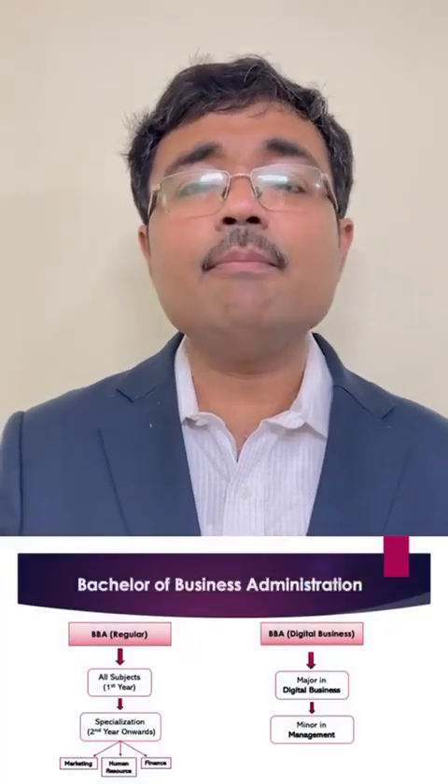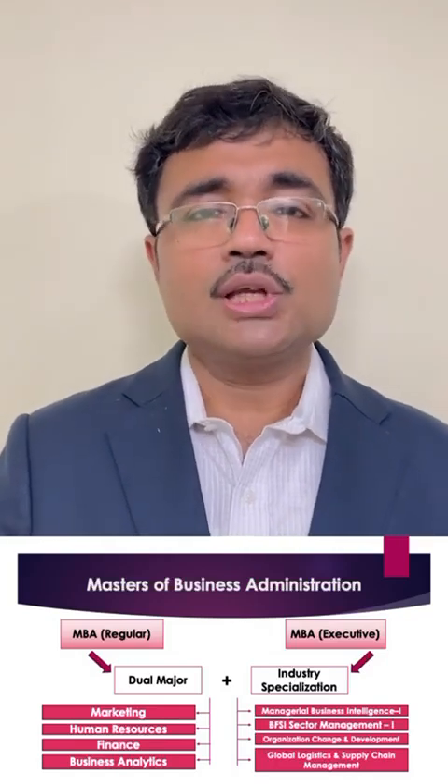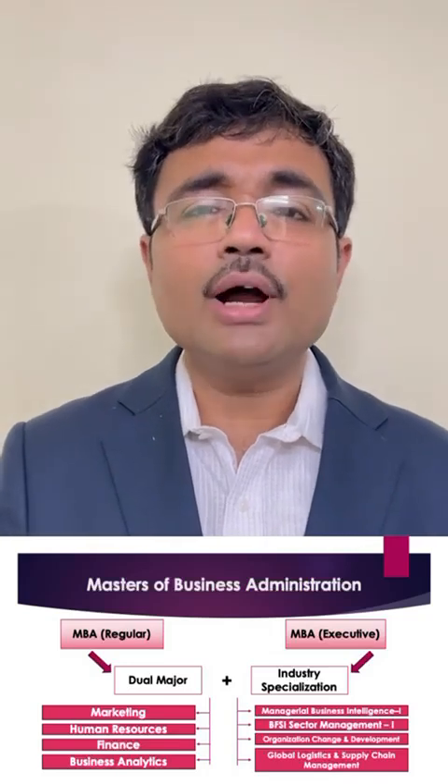For BBA and MBA, all these features are also true. In BBA, you can do a major in, say, Digital Business and a minor in, say, Marketing — that option is there in BBA as well. A BBA student is also eligible to get two degrees at the end of his or her three years. As far as MBA is concerned, you don't need major and minor — you can go for two majors. You can choose one out of Marketing, Finance, Systems, or HR, and choose any two to get a major degree in both. You get two degrees, both being major degrees. So these are the features you get at the University of Engineering and Management, UEM Jaipur.